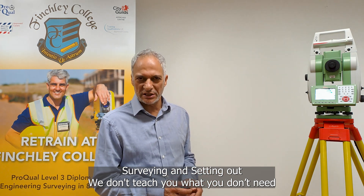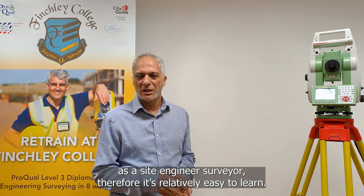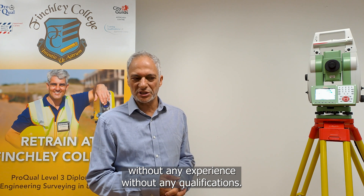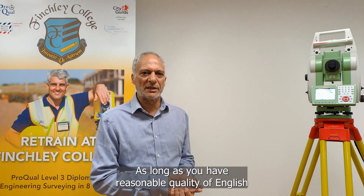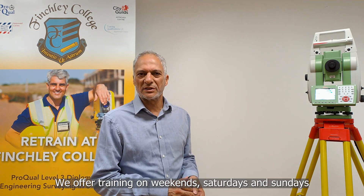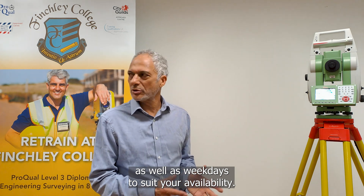We don't teach you what you don't need as an engineer surveyor, so it's relatively easy to learn. It is open to everyone without experience or any qualifications, as long as you have a reasonable level of English you can join our course. We offer training at weekends — Saturdays and Sundays — as well as weekdays to suit your availability.